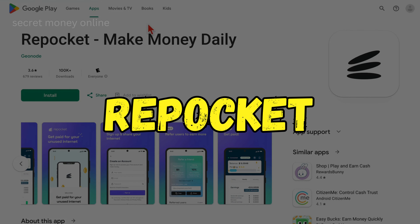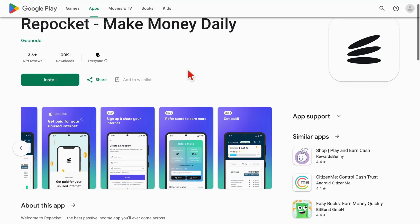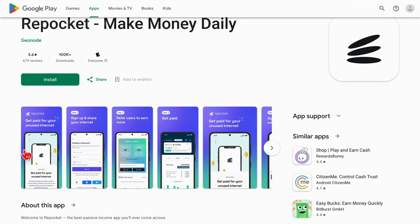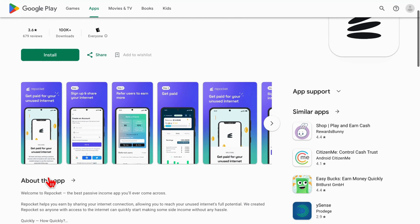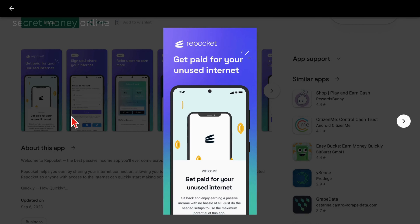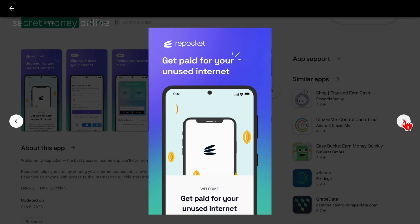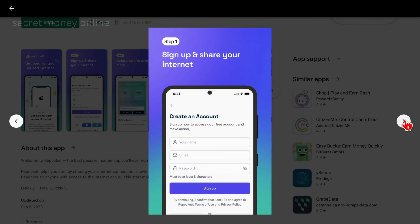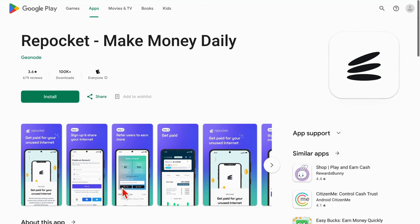Moving on to Repokit, the next app in our lineup. Repokit introduces you to an extraordinary avenue for generating passive income. This app allows you to capitalize on your unused internet connection. You just need to download the app and let it run in the background on your devices. As your devices share their unused internet connection, you watch your earnings grow. You can even make money by referring new users. Once your earnings hit the $20 threshold, you can initiate a withdrawal.